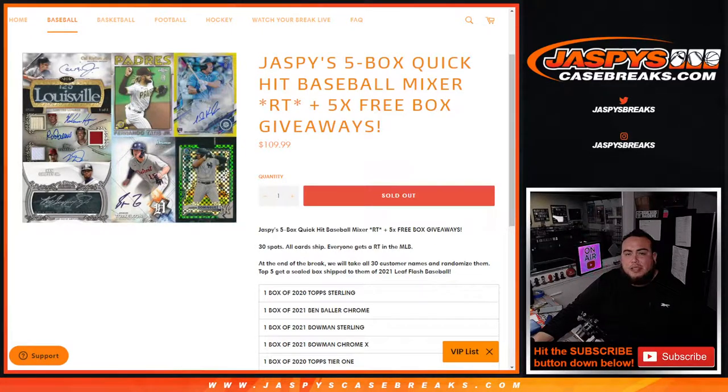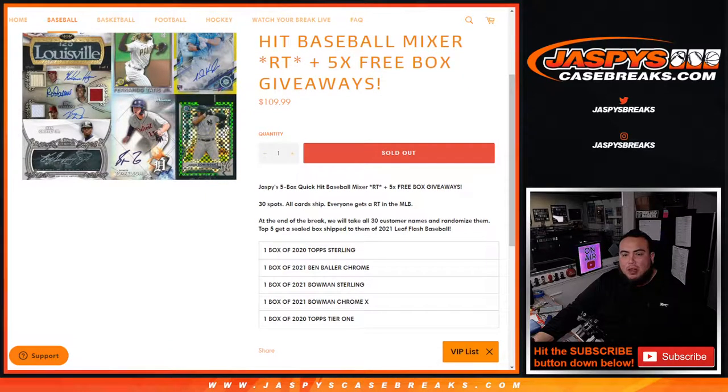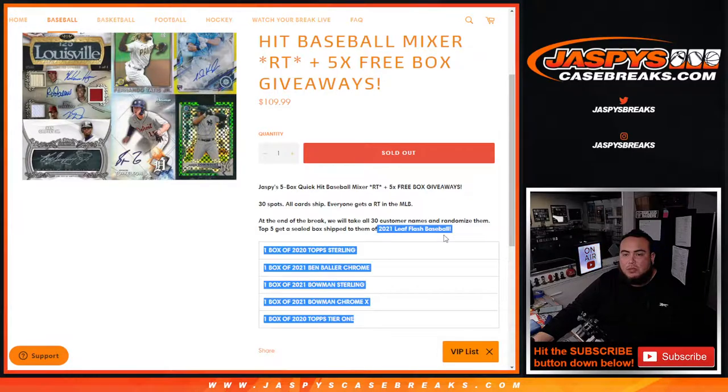What's up everybody, Jason here for JaspysCaseBreaks.com. We just sold out Jaspys 5-box Quick Hit Baseball Mixer, random teams on our website, where we're also giving away 5 free boxes. This is a 5-box Quick Hit Mixer, all-card ship, everybody gets a random team in the MLB. And then at the end of the break, we'll take the original 30 customer names and randomize them. The top 5 get a sealed box, ship sealed, of 2021 Leaf Flash Baseball.